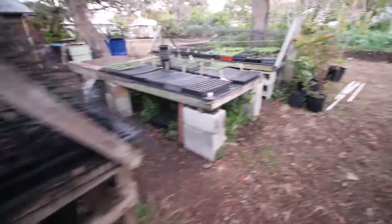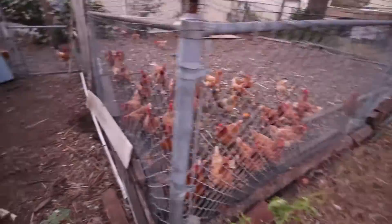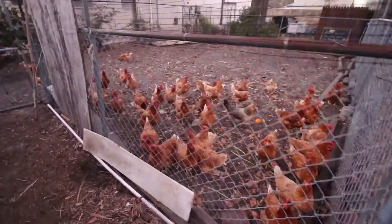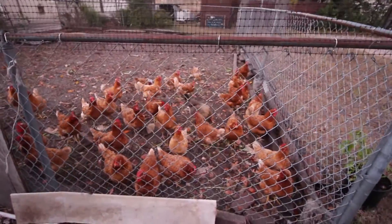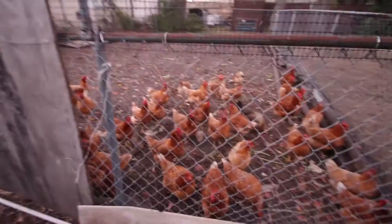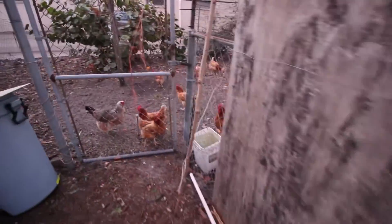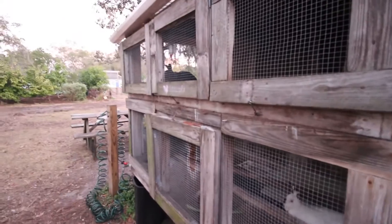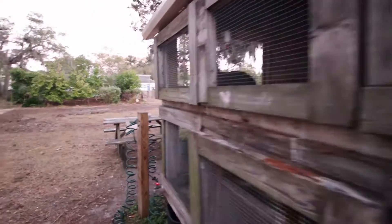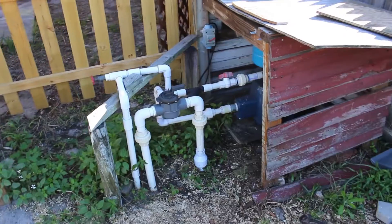These are the chickens — they were here before, with the faith house, the halfway house that was here before Eagle Village. So these are laying hens. And they've got some bunnies — these little ones are just for manure and for cuteness, I guess.